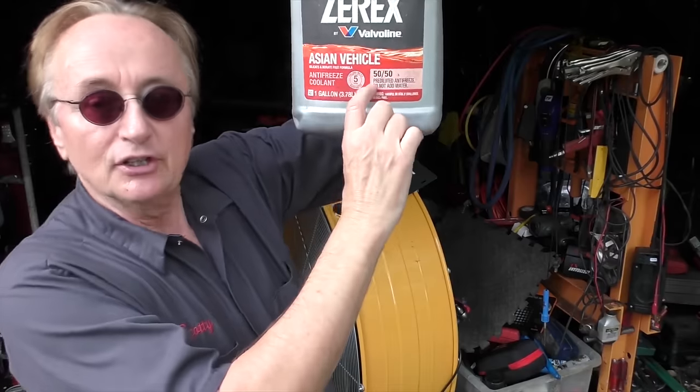Again it's not a completely free fix, but antifreeze isn't that expensive. And what you want to do is use a 50-50 pre-diluted mix, so then you don't have to measure anything.